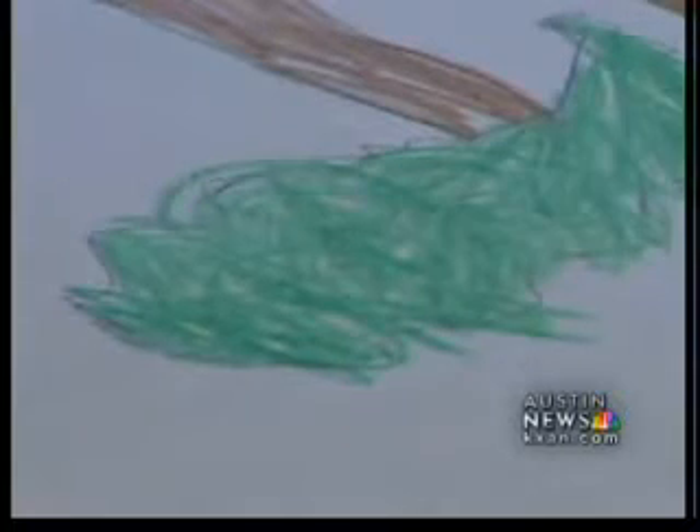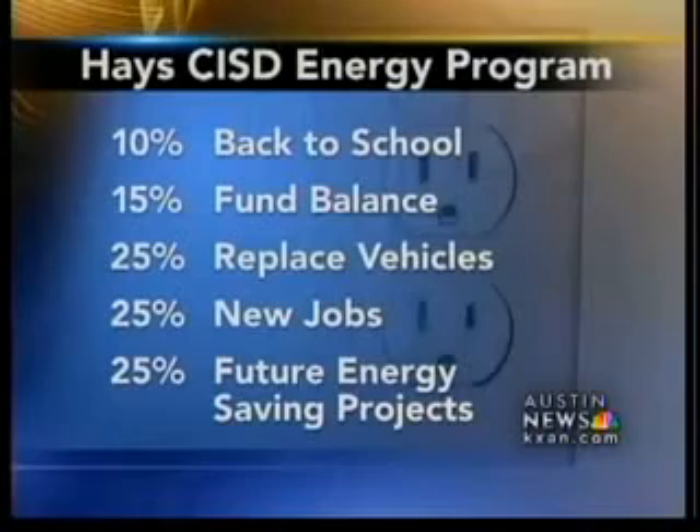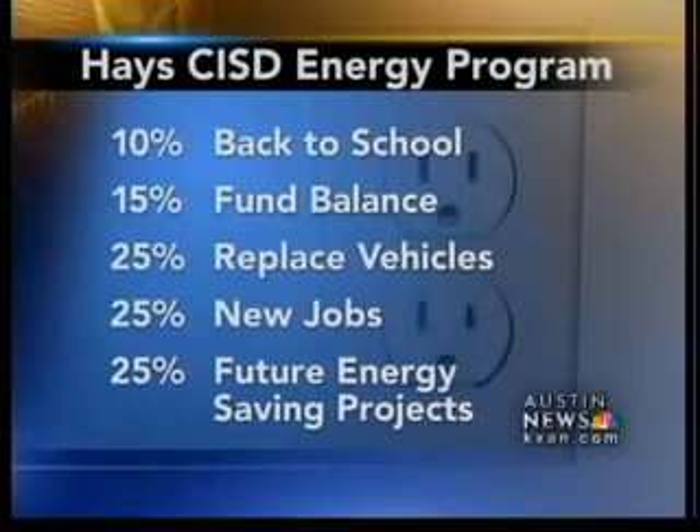Along with these changes came an energy savings incentive plan that has paid off for everyone. Ten percent of the money each campus saves goes back to their school, 15% goes into the district fund balance, another quarter pays for replacing old maintenance vehicles, and 25% creates extra energy positions. The rest funds future energy saving projects.